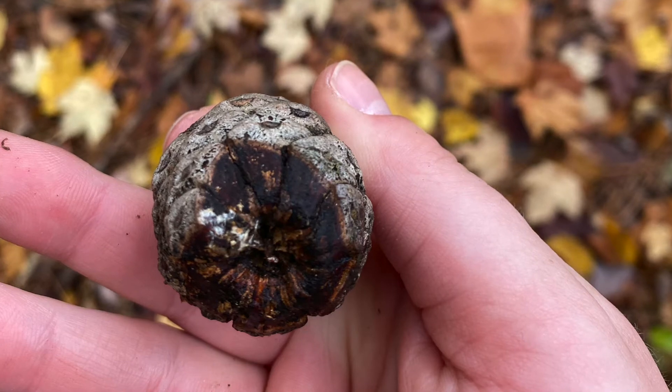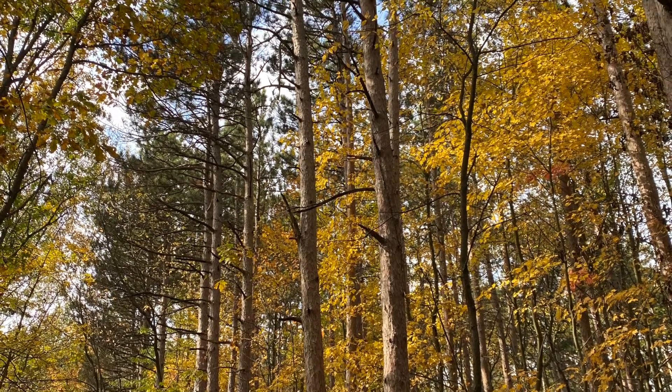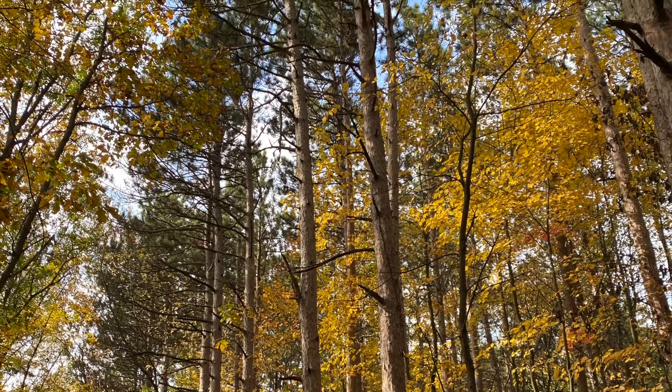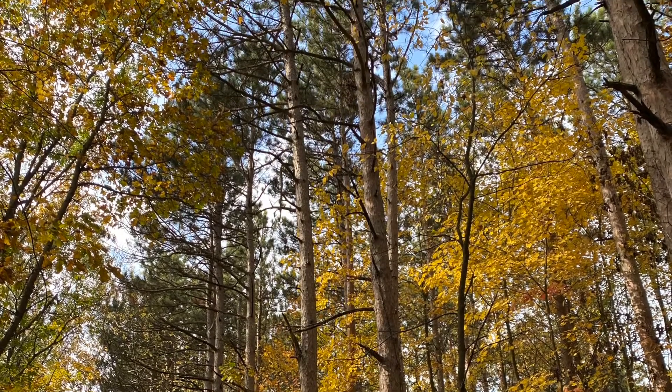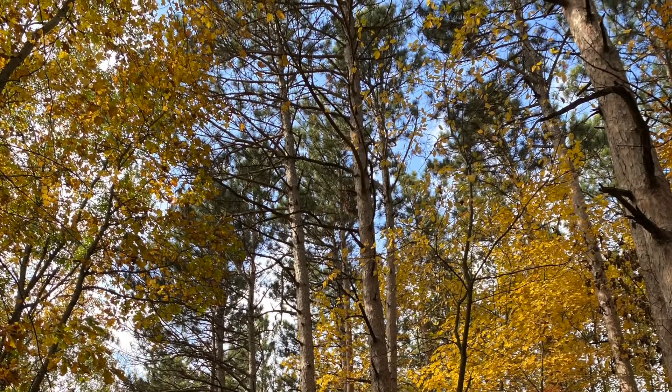This is a shade intolerant species. It's found in well-drained dry acid soil and only found in the northern hardwoods forest in Michigan, the east and western Great Lakes, Wisconsin, and Minnesota.